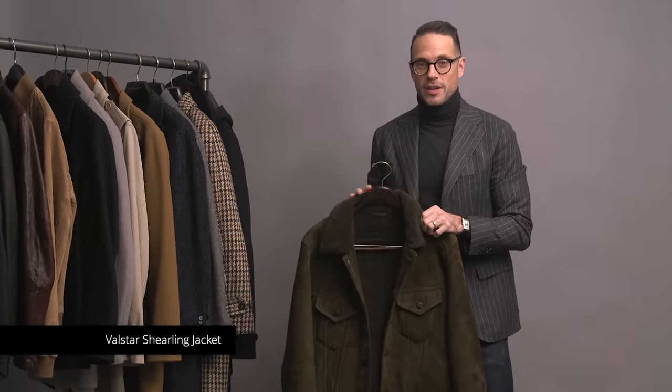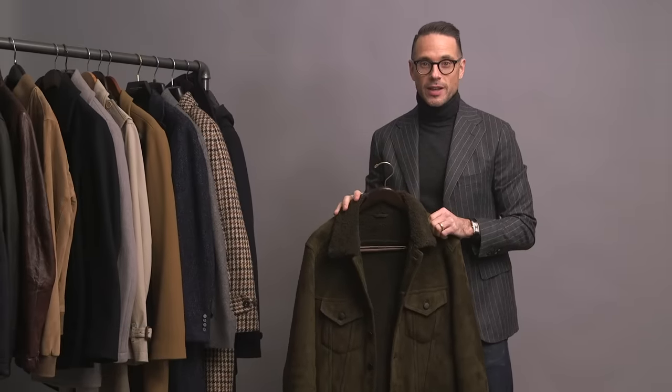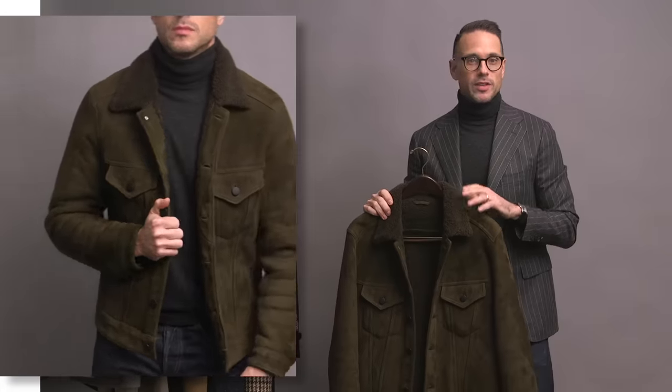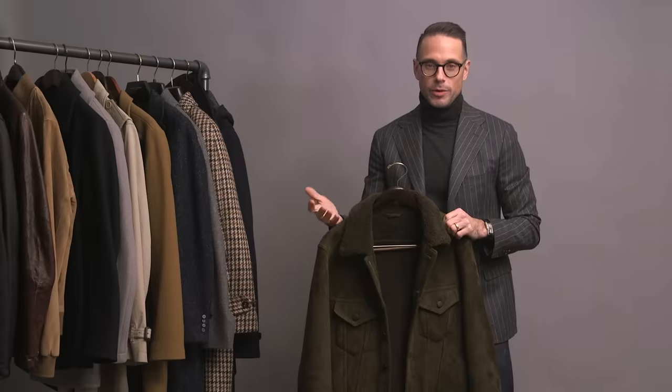Here is another jacket by Valstar. This one is a little bit warmer than the previous one — it's fully lined with shearling and has a great shearling collar. The suede is such a cool color and it's very soft. This is a great casual piece that I love to wear with jeans, and again something I would classify as grown-up casual.